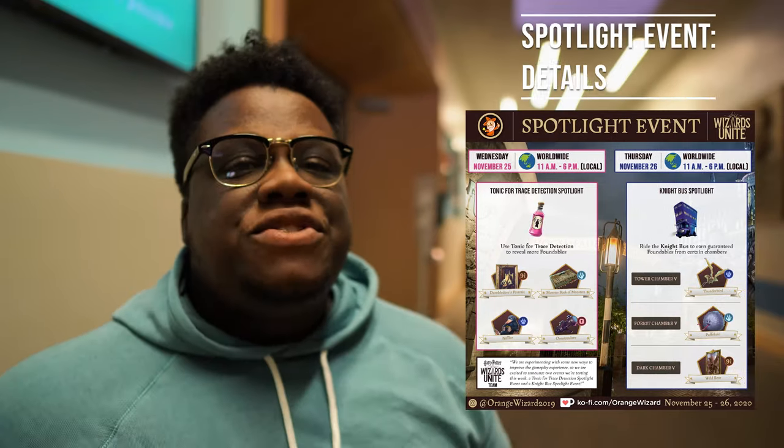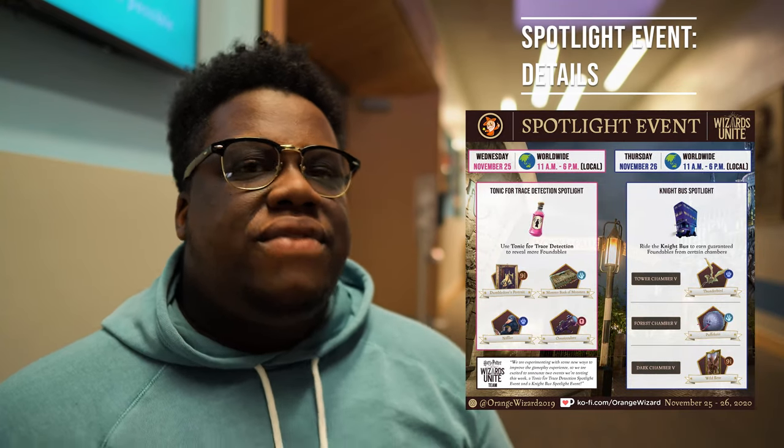Let's dive right into the details. Early access to this information provided by WB Games and Niantic — shout out — and the infographics courtesy of Orange Wizard.